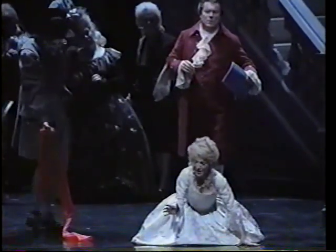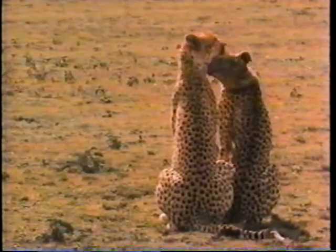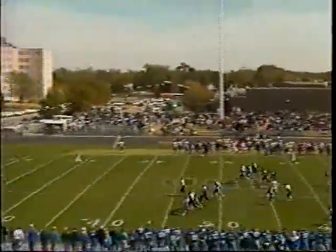Fourth down — Chamberlain with a high punt coming down to Wibbles at the 27-yard line. He calls fair catch, and the Lopers begin play in the second quarter, first down and 10 from their own 27-yard line. Wayne State 7, UNK nothing.